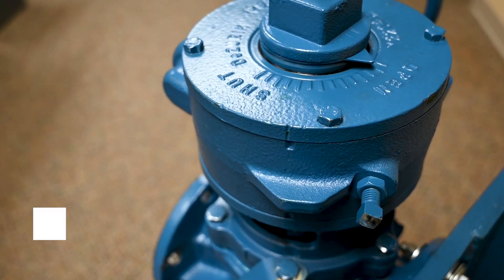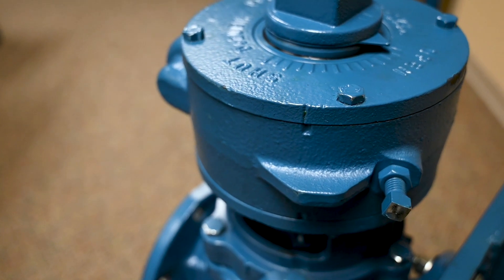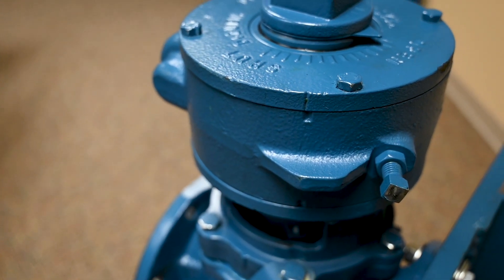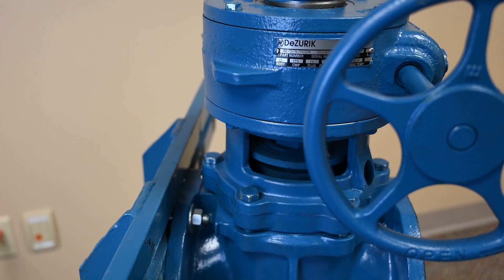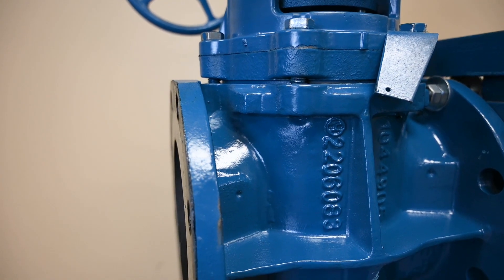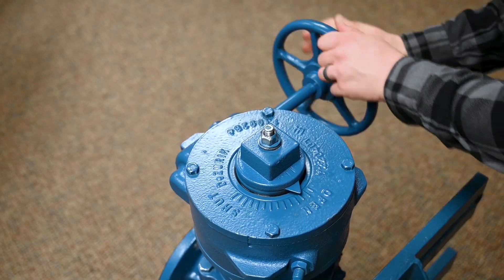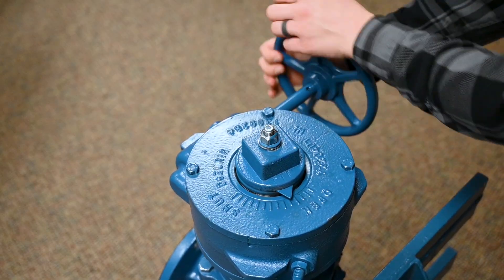This valve is currently in the open position. We can take note of this to ensure that we end by returning the valve to its original position. We will start by visually inspecting the valve, taking notes of any issues we may find. Now we can exercise the valve — refer to the valve's documentation for specific operating instructions.